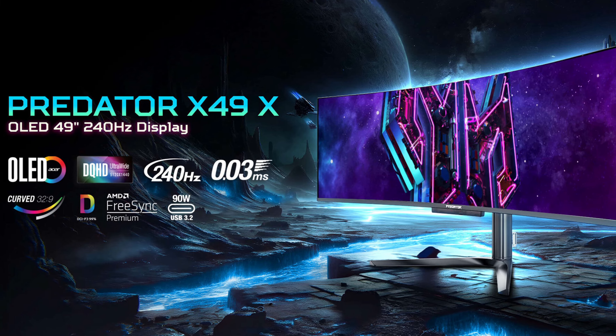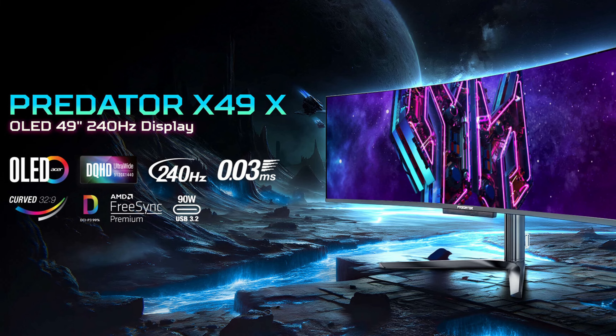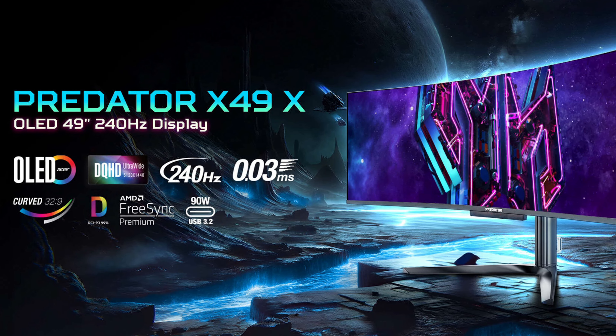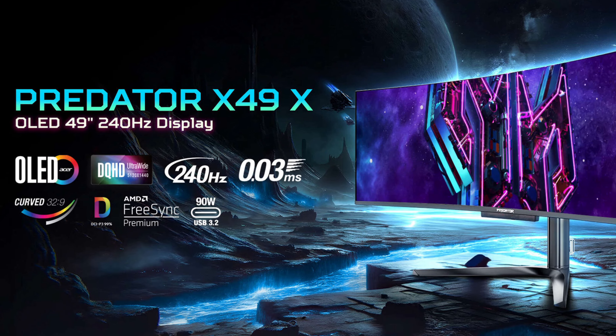But honestly, the name almost doesn't do justice to the huge amount of features that this monitor has, because it is a 32x9, 1440p, 240Hz QD OLED beast of a display, making it one of Acer's most high-end units to date.